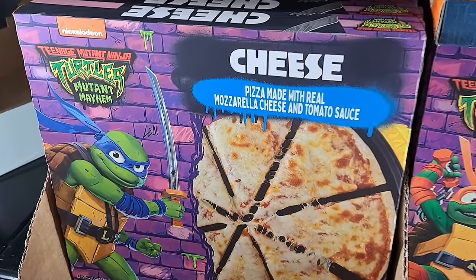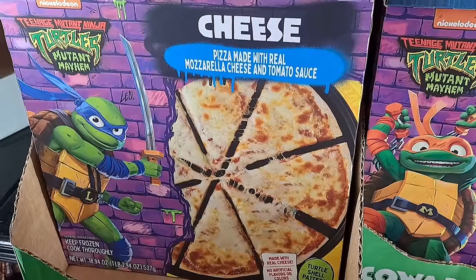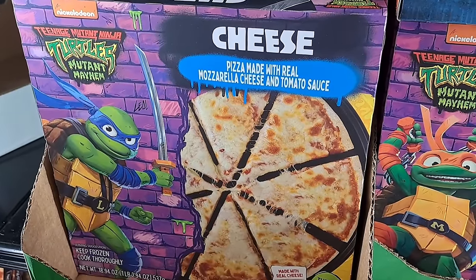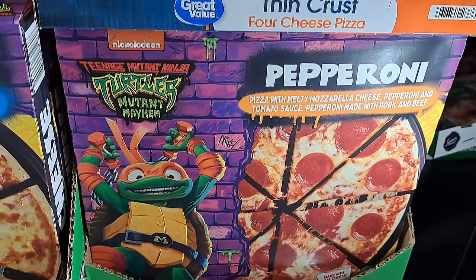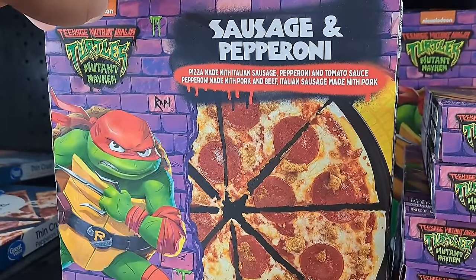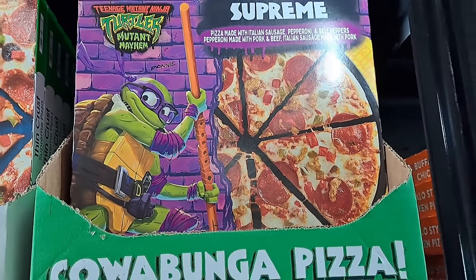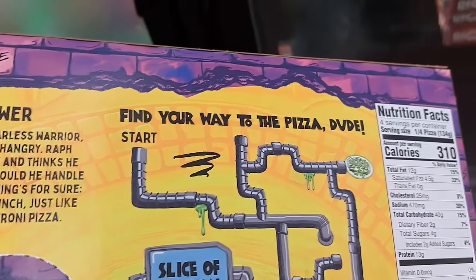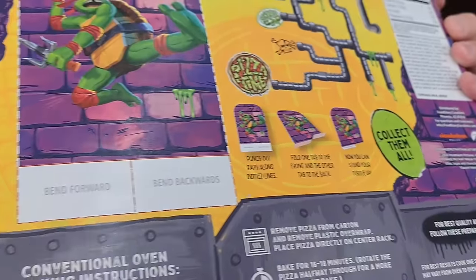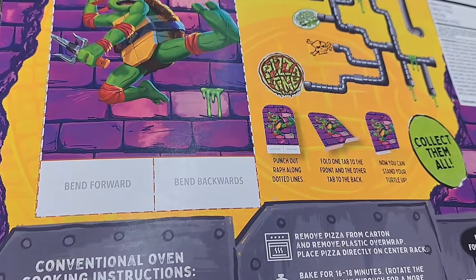Walmart's got these awesome Teenage Mutant Ninja Turtles Mutant Mayhem pizzas: cheese pizza for Leonardo, pepperoni for Michelangelo, sausage and pepperoni for Raphael, and Supreme for Donatello. See if your Walmart's got these — they look pretty dang fun, and they've got some stuff on the back you can do.